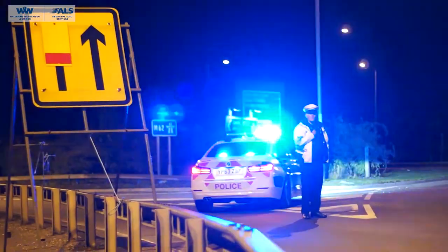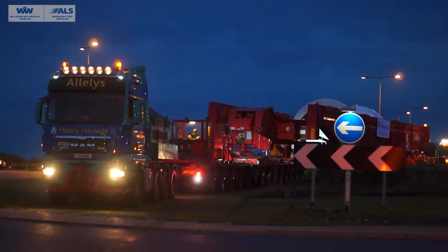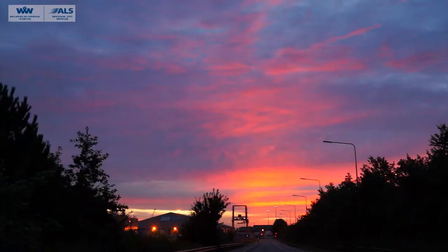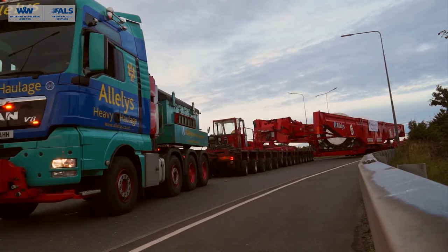Because of its length and its weight — the gross weight is 534 tonnes — we are limited to moving at night time. We will leave here on Saturday night at 10 o'clock under police escort and travel by road.